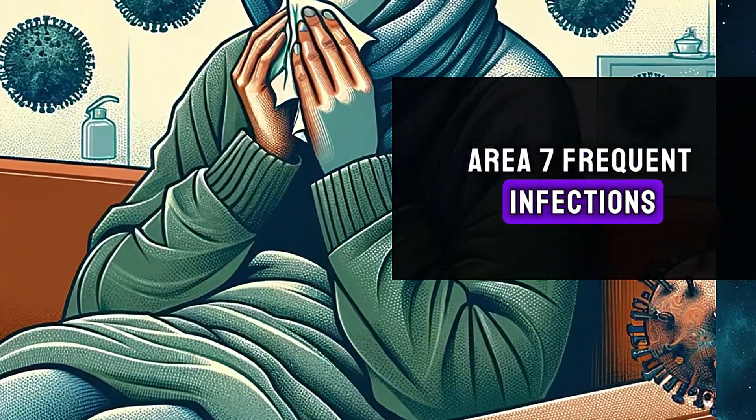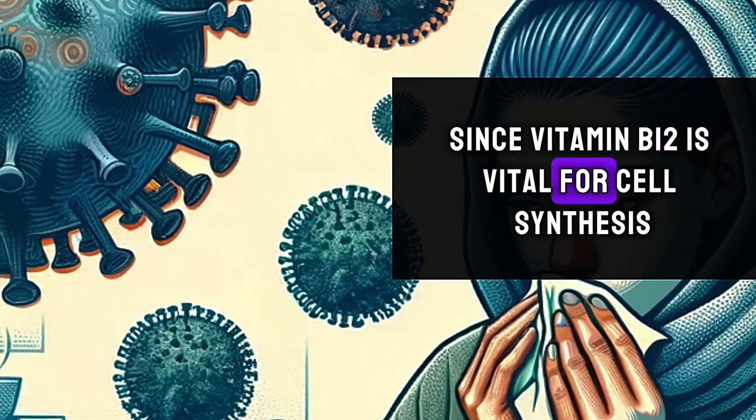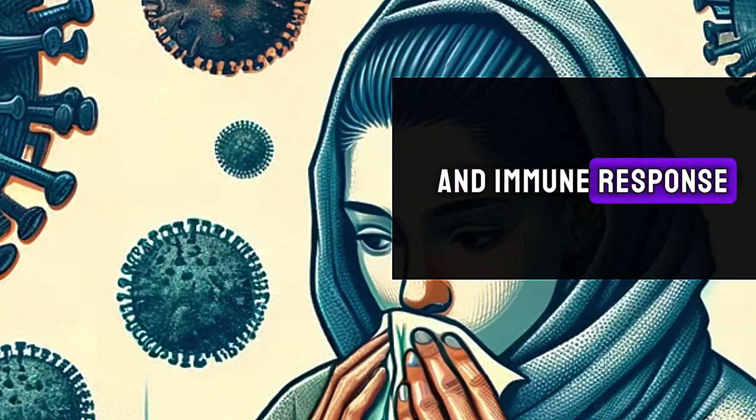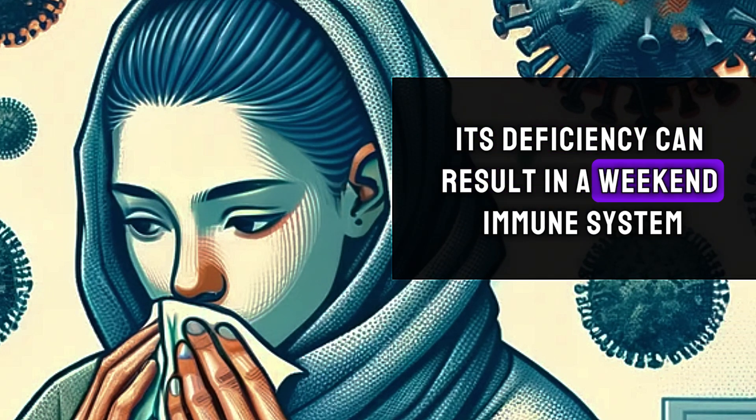Seventh, frequent infections. Since vitamin B12 is vital for cell synthesis and immune response, its deficiency can result in a weakened immune system.